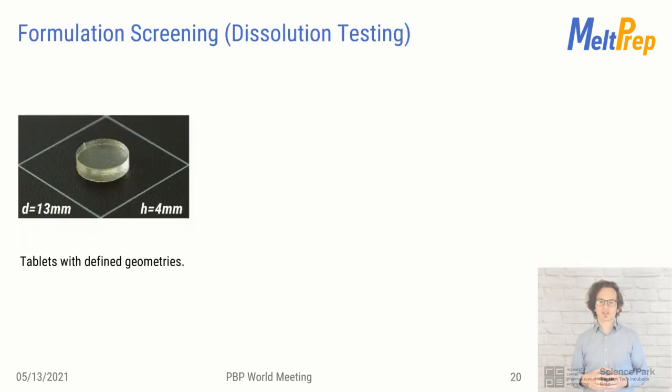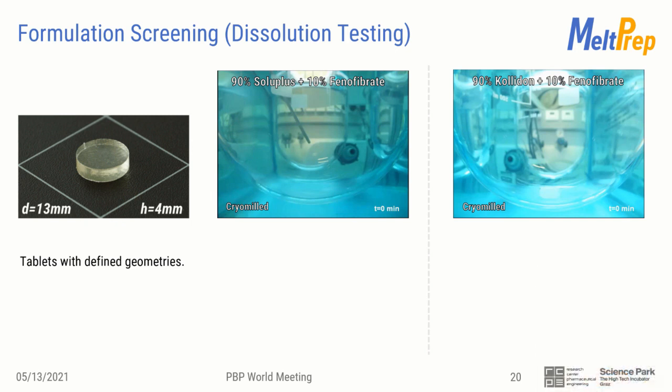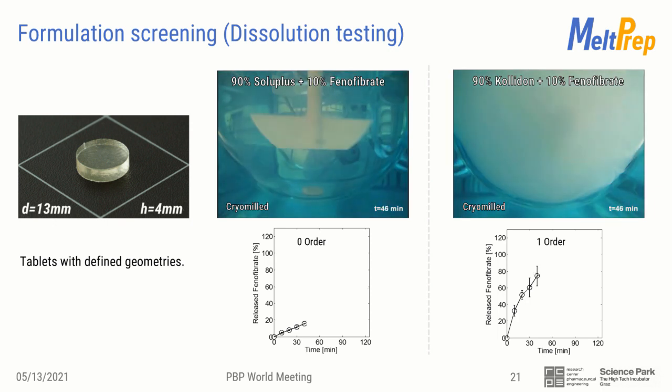The dissolution data before was generated on milled material, but there is no need to mill — you can work with VCM samples directly. The nice thing is you get a defined surface from the beginning. This approach can be seen similarly to intrinsic dissolution, because the tablets you subject to dissolution always have the same surface area. To illustrate that, we prepared an example with two different carriers: SOLUPLUS and PVP, each with 10% fenofibrate loading. You can see the fenofibrate tablet with PVP dissolving very quickly, whereas with SOLUPLUS the tablet is still intact, lying at the bottom, dissolving very slowly, swelling and then slowly eroding. With SOLUPLUS you have zero order release; with PVP you have first order, fast release.